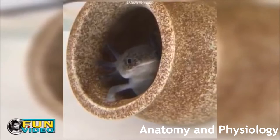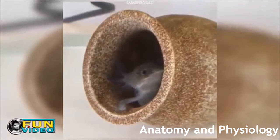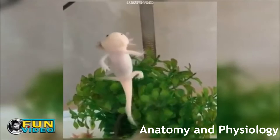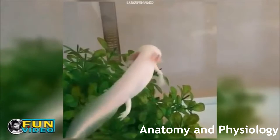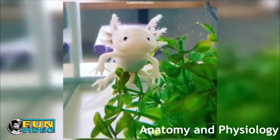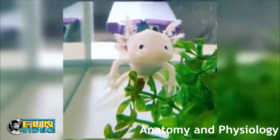The axolotl has an interesting circulatory system. Like other salamanders, the axolotl has a three-chambered heart, consisting of the left atrium, the right atrium, and the ventricle. Deoxygenated blood flows through the sinus venosus prior to flowing into the right atrium, while oxygenated blood flows through the left atrium. After that, both types of blood flow through the ventricle and are separated by the spiral valve, which keeps them from mixing. The conus arteriosus then directs the blood back into the body.